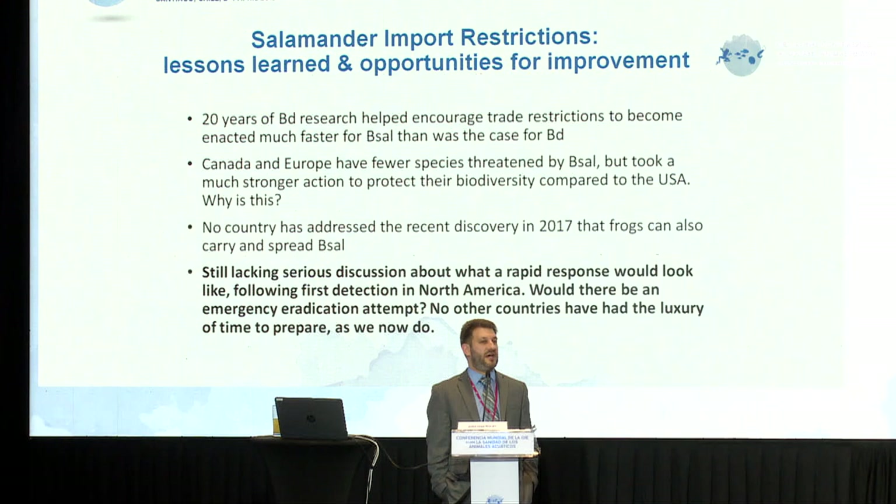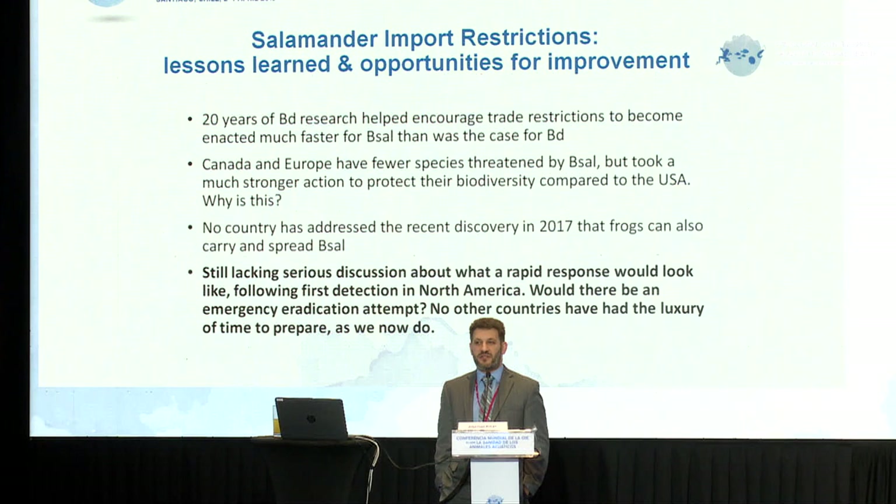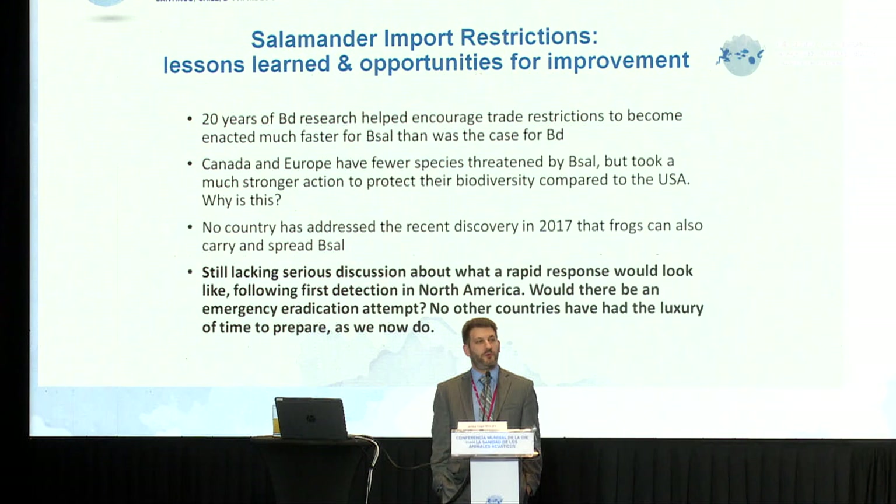Although we've been developing rapid response programs for what would happen if salamander chytrid were to arrive and spillover were to occur, the topic I fail to see happening at the level that it should is what a rapid response would actually look like. We've never before had an opportunity in the world of amphibians to try an eradication attempt and try to prevent what we've been documenting for the past 20 years with the frog chytrid situation. If we do not have those serious conversations right now about what kind of drastic measures we'd be willing to take — whether it be draining a lake or capturing and culling — then we're just reverting back to triage and monitoring the spread of a deadly pathogen that very quickly will become uncontrollable.